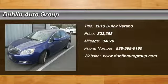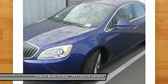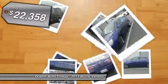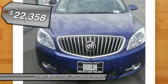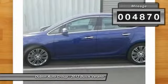The 2013 Buick Verano. The Buick Verano is a compact car built on the Delta II platform, designed and built from the ground up with the idea of it being a Buick, and is priced below $25,000. This vehicle has less than 5,000 miles.